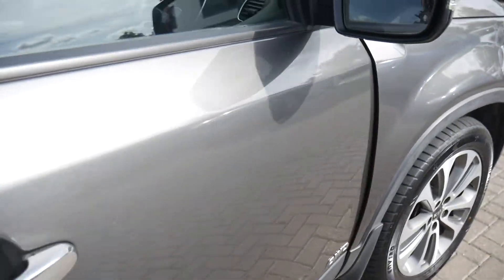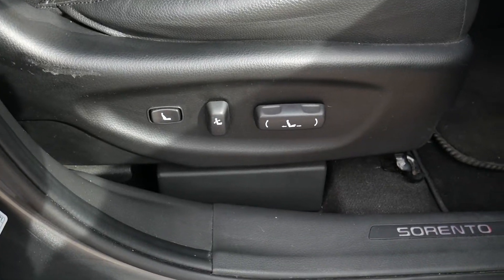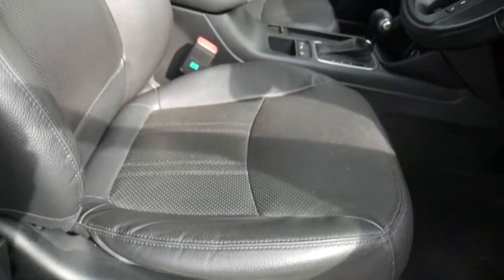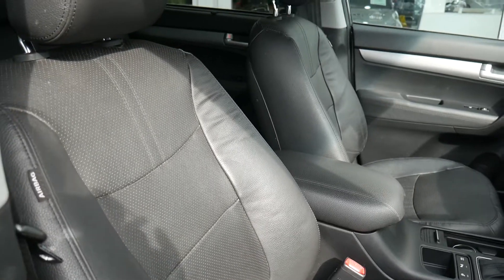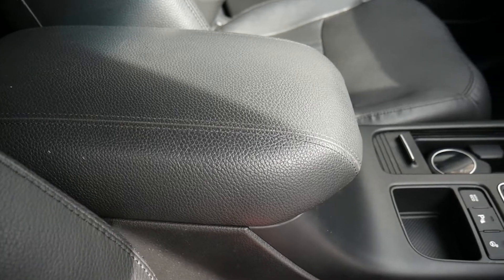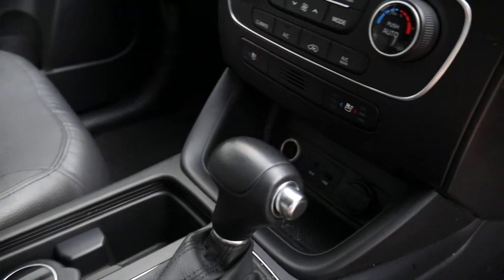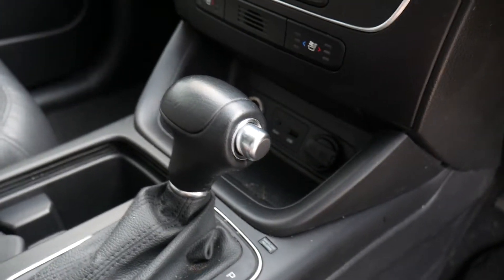Moving into the front — electrically adjusted seats with electric lumbar adjustment on the driver's seat. The front seats are full leather, heated and ventilated. You've got your centre armrest with some storage inside, automatic gear selector, USB, auxiliary input and a couple of power sockets.